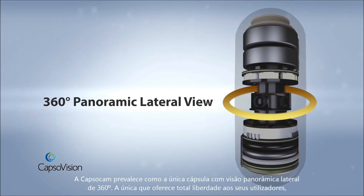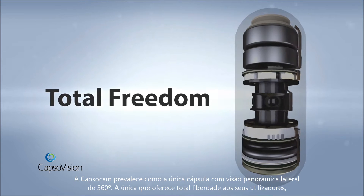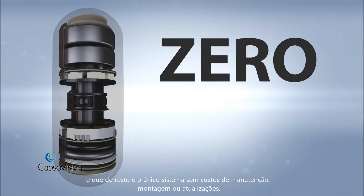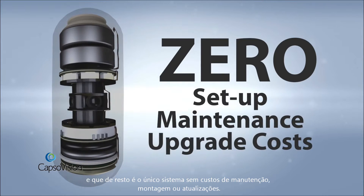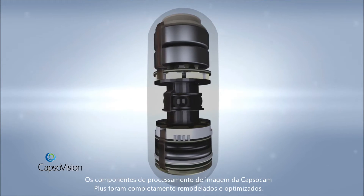CapsuleCam is the only capsule to offer total freedom to patients and users, and is the only capsule system with zero setup, maintenance, or upgrade costs.